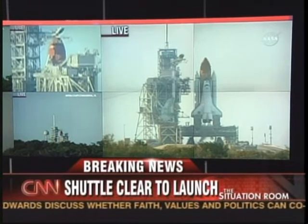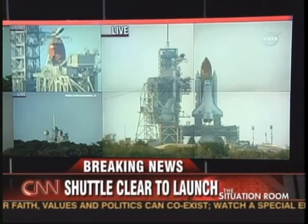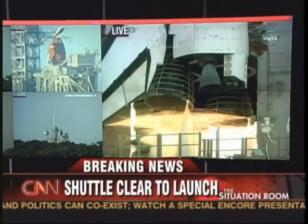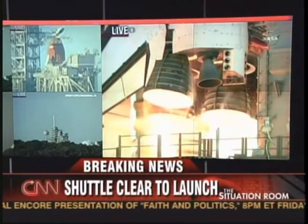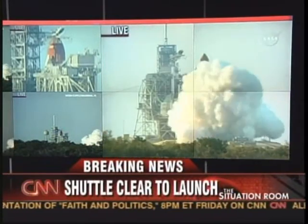Fifteen seconds and counting. Ten, nine, eight, seven. Main engine start. Five, four, three, two, one.